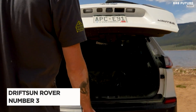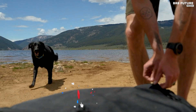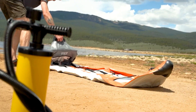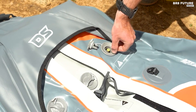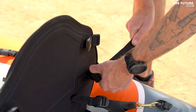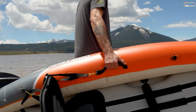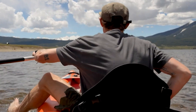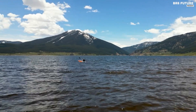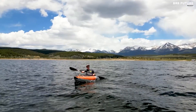Meet the DriftSun Rover Inflatable Kayak, a game-changer for your water adventures. Ranked at number 3 on our list, this single-rider kayak is designed with precision and packed with features that make it a top choice. Maneuvering through calm or rough waters is a breeze with its front and rear rocker profile, ensuring better tracking. It inflates fully in just nine minutes, and its reinforced double-layered PVC construction allows it to handle obstacles in rough waterways without the fear of punctures. Comfort is a priority with the adjustable EVA padded seat and the included adjustable aluminum kayak paddle. The high-pressure drop-stitch floor adds stability, making this kayak adventure-ready for class 3 and 4 rapids. Plus, it can carry up to 300 pounds.